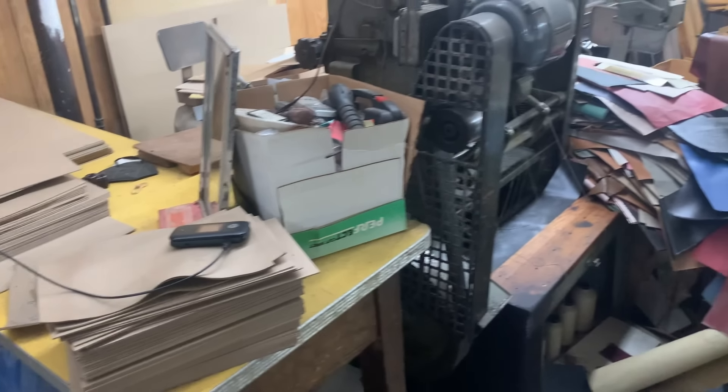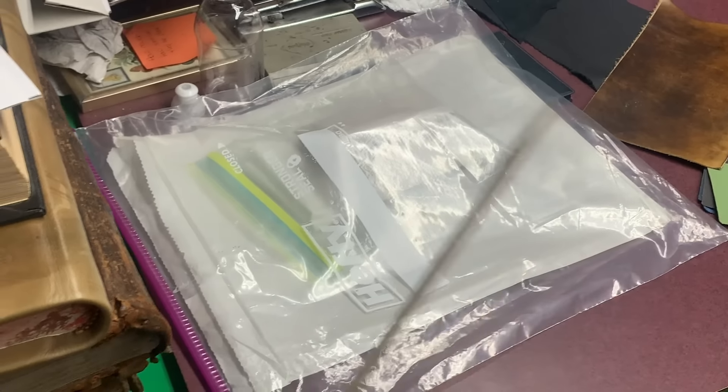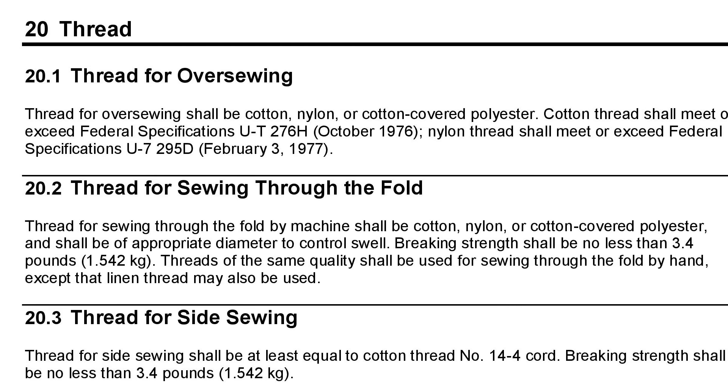These things are the backbone—pardon me, the spine—of the entire operation. The materials themselves provide a lot of a library bind's strength. That's why there are written rules for everything from the paper, to the cover fabric, to the boards and the covers, to the glue, the foil, and the thread sewing the pages.